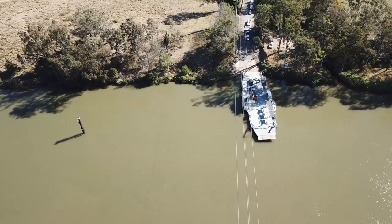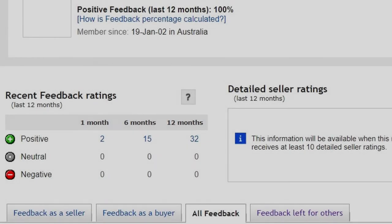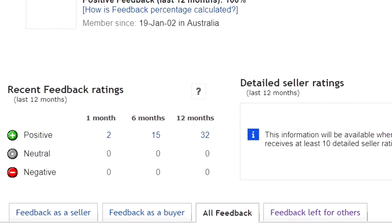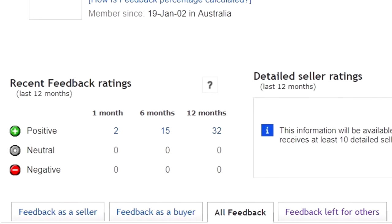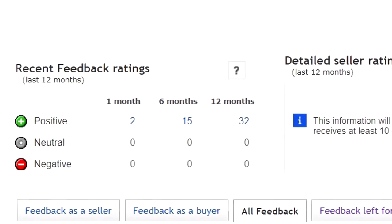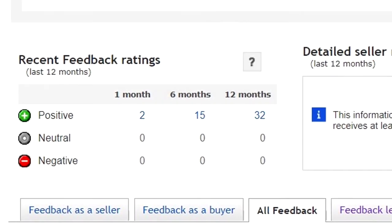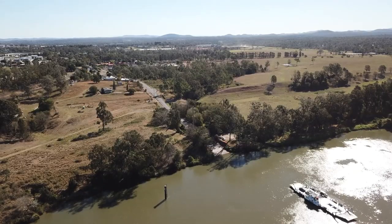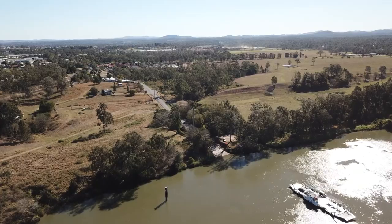Also worth noting if you're a seller on eBay: these days you can no longer leave negative or neutral feedback for a buyer that does the wrong thing by you — for example, a non-paying bidder. Apparently the people in charge think it's much more negative to be able to leave negative feedback. Well, it kind of defeats the whole purpose of feedback, doesn't it?